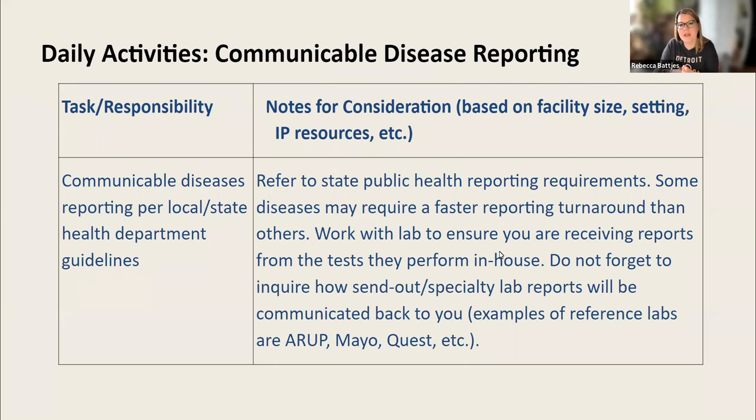Your facility might be electronically reporting these cases directly into your state's electronic database, which is wonderful because it takes the manual work out of your day-to-day approach. However, you still want to be in that loop. You don't want diseases being reported to the state while patients are inpatients in your facility and you're the last to know — like when the health department calls and asks, 'Rebecca, can you tell me about the pertussis case sitting in your pediatric unit?' You want to be in this loop even if reporting is performed electronically.